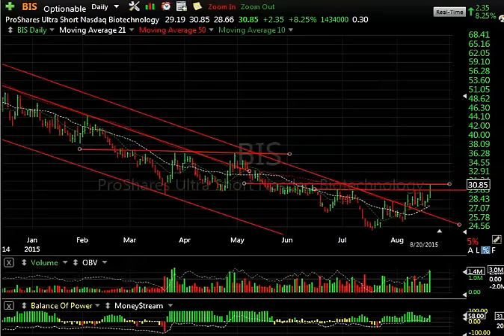Hello again, everybody. Harry Boxer, the technical trader at thetechtrader.com. It's Thursday, the 20th of August. And boy, was today ugly — probably the ugliest day of the year as far as I'm concerned, with the Dow down 300 plus points and the NDX and S&P really falling multiple percentages. I just think that we're getting close, but the oscillators just aren't oversold enough. Not yet.